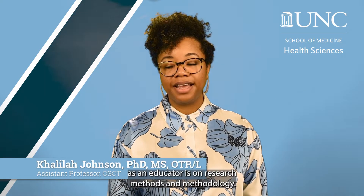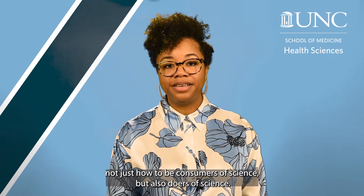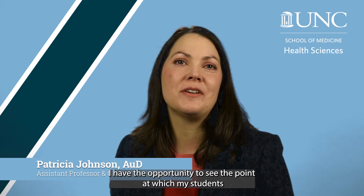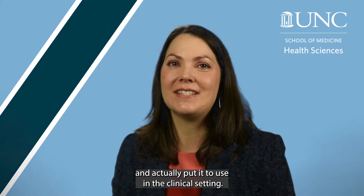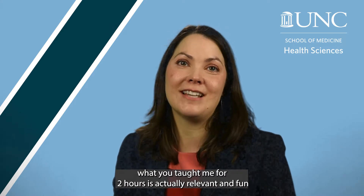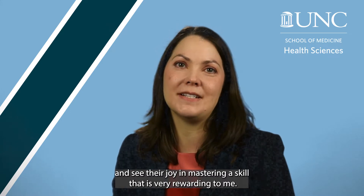My main area of focus as an educator is on research methods and methodology — teaching students not just how to be consumers of science but also doers of science. I have the opportunity to see the point at which my students take what they've learned in the classroom and the lab and actually put it to use in the clinical setting. When we see that light bulb moment of, 'wow, what you taught me is actually relevant and fun,' and see their joy in mastering a skill — that is very rewarding to me.